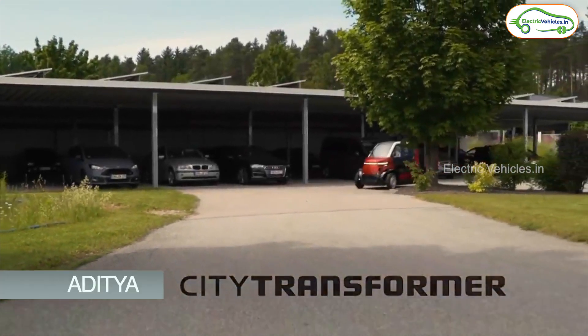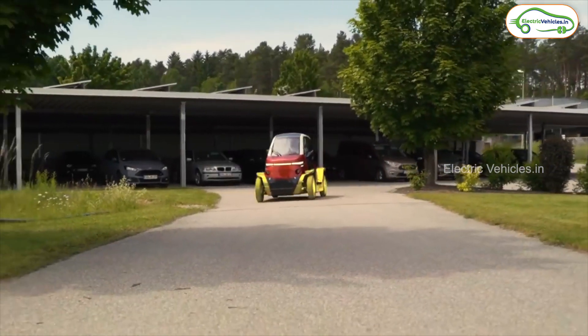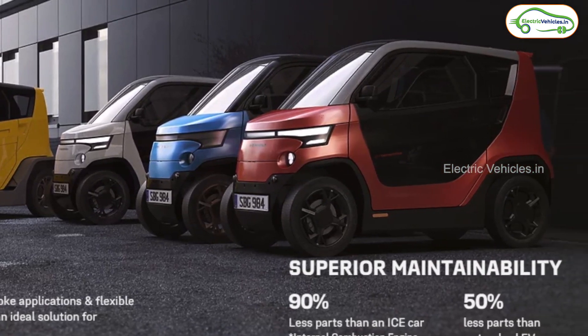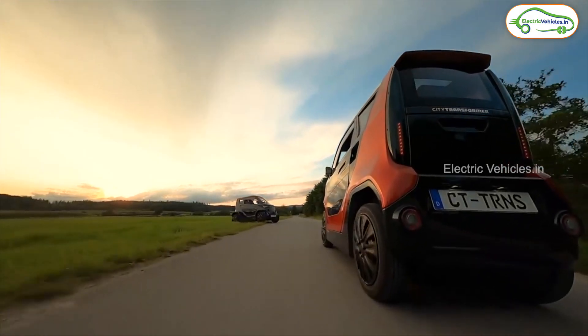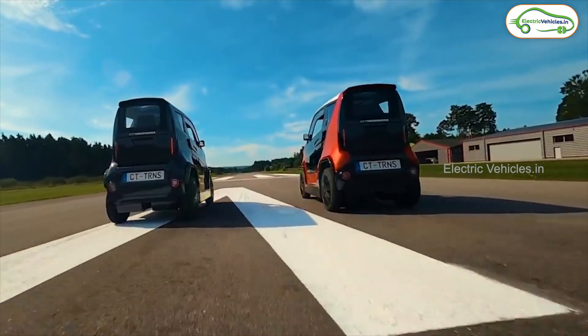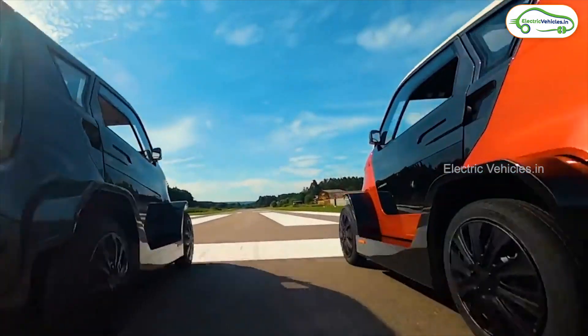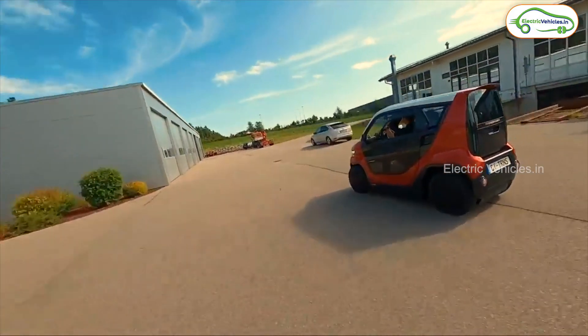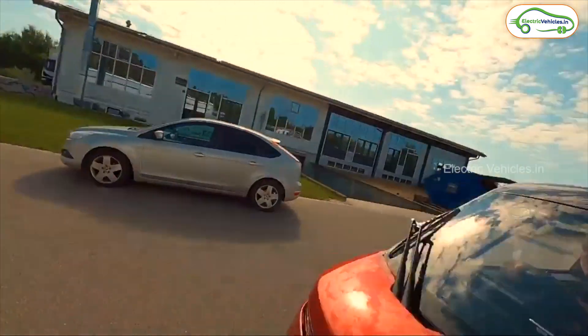Hello friends, this is Aditya and you're watching Electric Vehicles. In this video we're going to discuss about an electric car which was launched globally by an Israel-based company called City Transformer. As the company name suggests, this car is specially designed for city roads, and it is so small that it even looks smaller than the Tata Nano.